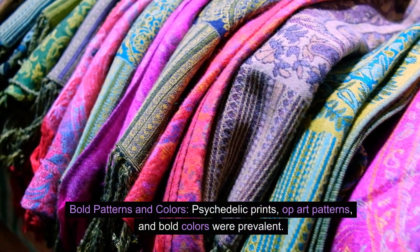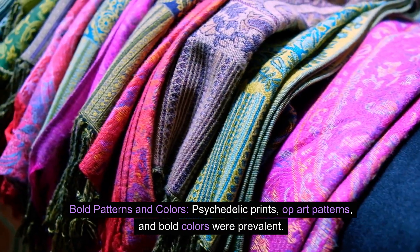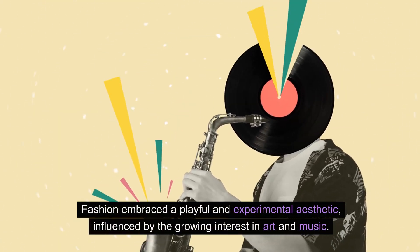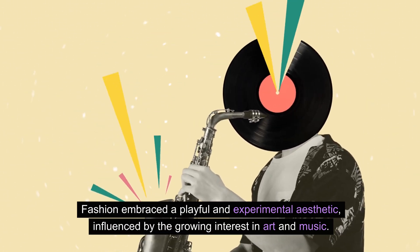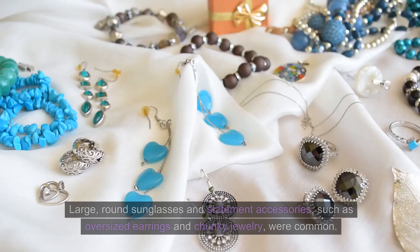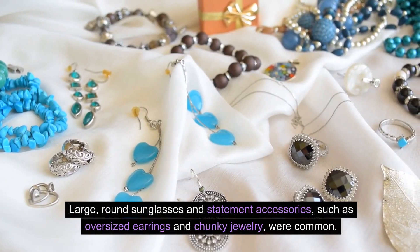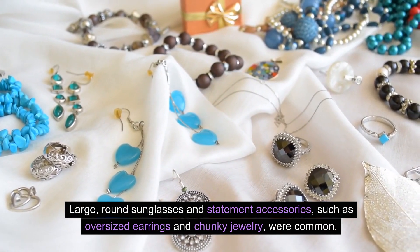Bold patterns and colors: Psychedelic prints, op-art patterns, and bold colors were prevalent. Fashion embraced a playful and experimental aesthetic, influenced by the growing interest in art and music. Hats and accessories: Pillbox hats, made popular by Jacqueline Kennedy, remained in vogue. Large, round sunglasses and statement accessories, such as oversized earrings and chunky jewelry, were common.